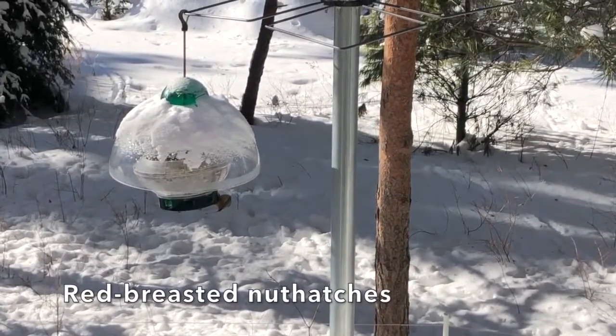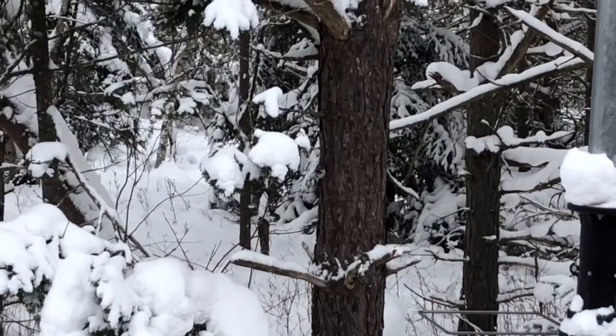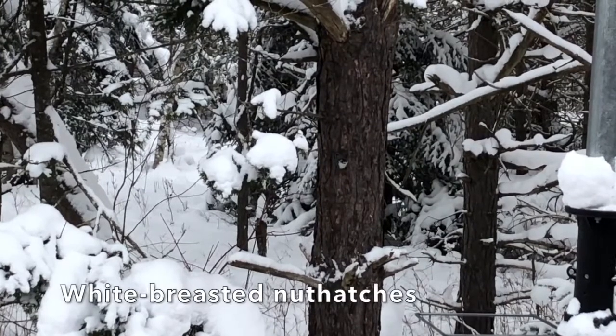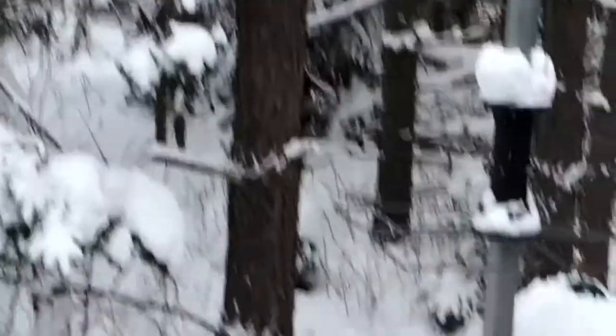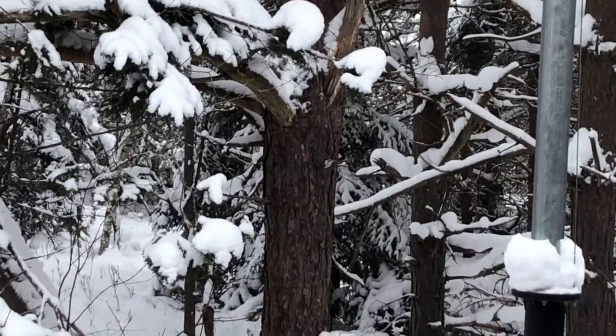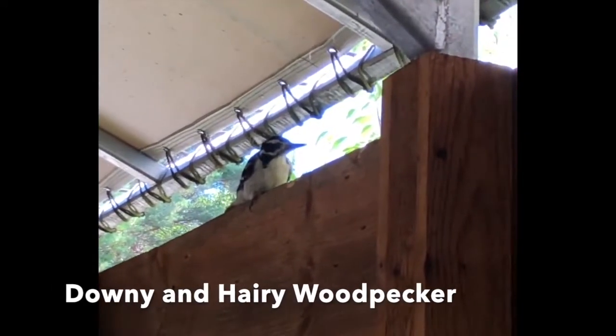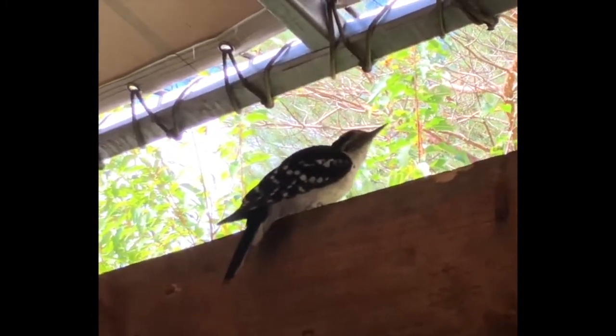Red-breasted nuthatches are small birds that you'll see climbing on trees or feeders upside down. They have a blue back, white and orange bellies, and a dark eye stripe. White-breasted nuthatches have a very similar shape to the red-breasted nuthatch because they are so closely related, but you can tell them apart by differences in their coloring — the white-breasted nuthatch has a white chest, while the red-breasted nuthatch has a red chest. The downy and hairy woodpecker look almost exactly the same, but there's one distinguishing feature: their beaks. Downy woodpeckers have a beak about half the size of their head, while hairy woodpeckers' beaks are longer, about the same length as their head. The bird in this video is a hairy woodpecker — you can tell by looking at its beak.